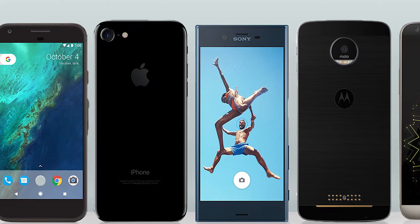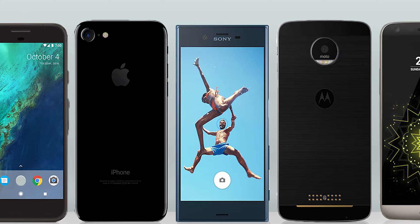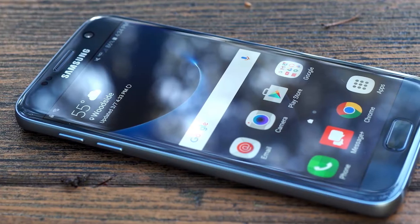Make sure to subscribe, leave a like and comment on what apps I should include for the month of March. How about we roll and get right into the video.